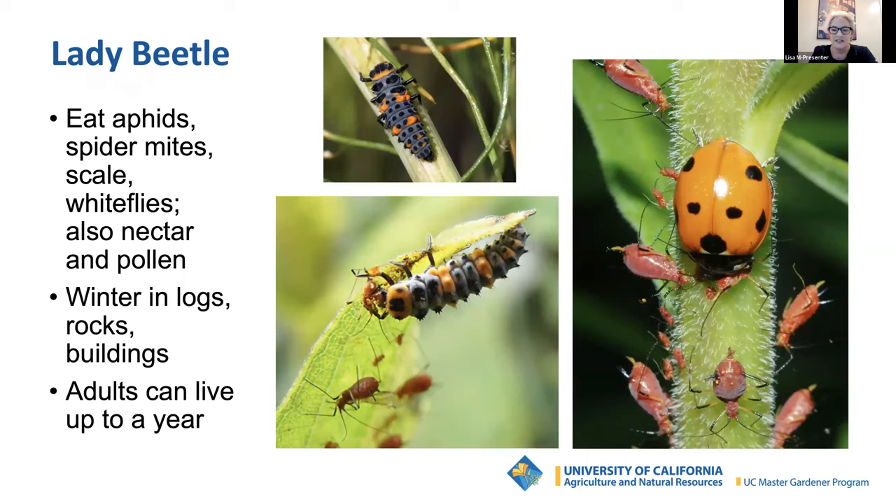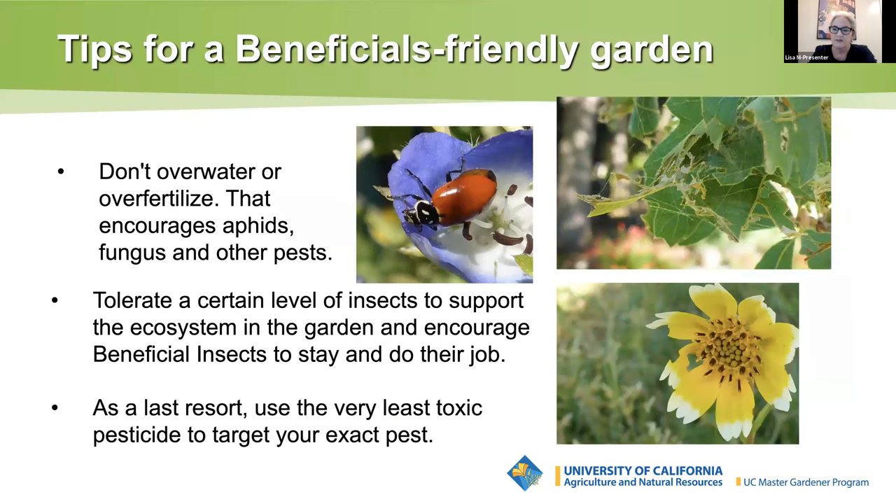Some scientists think that lady beetles lay both fertile and infertile eggs within a cluster. The supposition is that if food like aphids is in limited supply, the young larvae can feed on the infertile eggs. Just like teenagers, beneficial insect larvae are voracious eaters. To sum up our introduction to key beneficial insects: don't overwater or over-fertilize — this only encourages aphids, fungus, and other pests. And tolerate a certain level of bugs in your yard, as they feed the beneficial insects that should stick around and do their job.